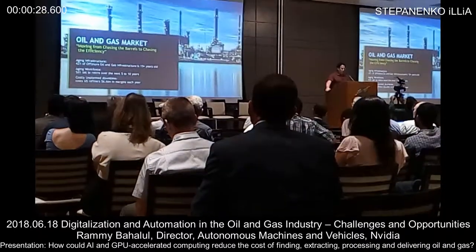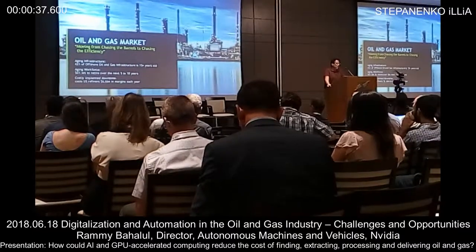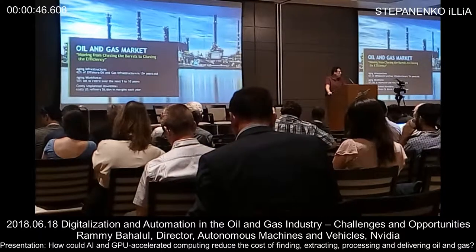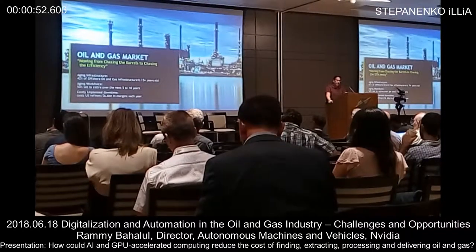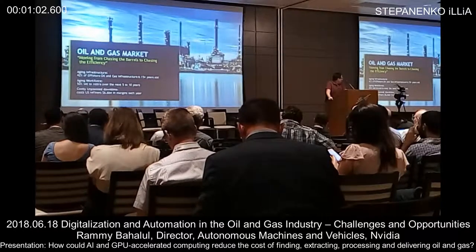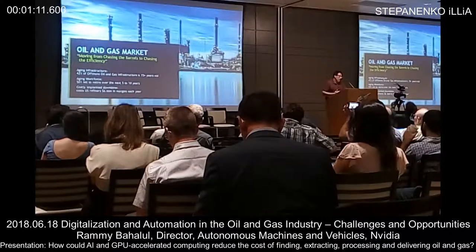We've talked today about different challenges of the oil and gas industry. One of the key challenges I'd like to focus on is how do we predict challenges and how do we actually respond very quickly. If we look at the oil field industry, there's aging infrastructure, an aging workforce, and obviously the cost of unplanned downtime — which is one of the key challenges to keeping efficiency.